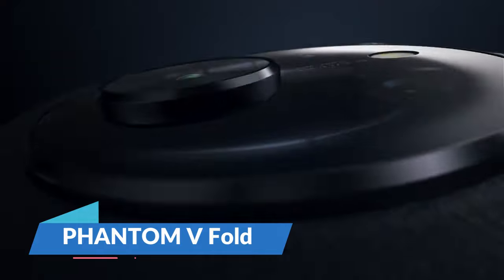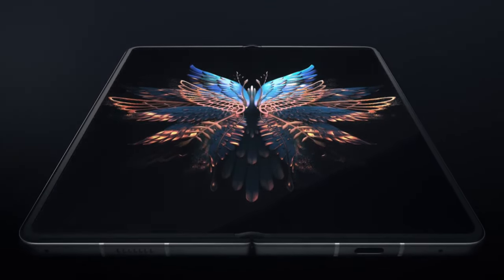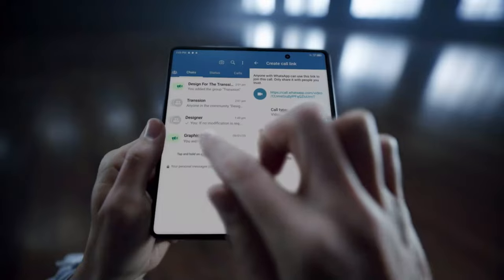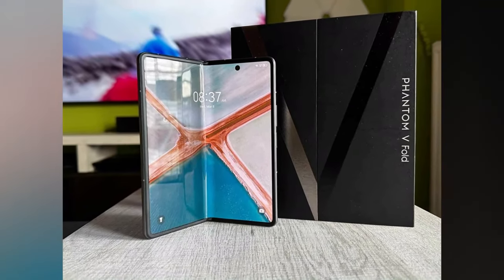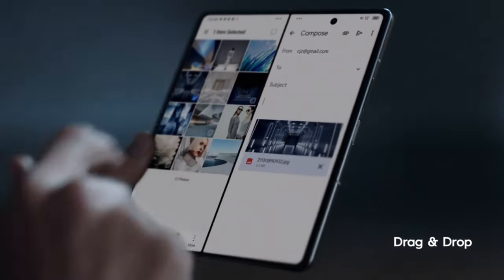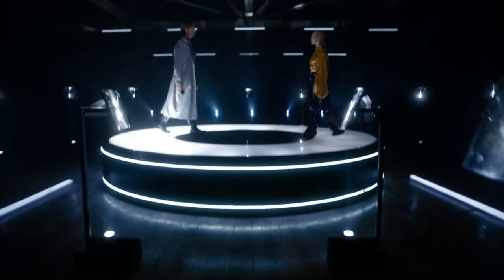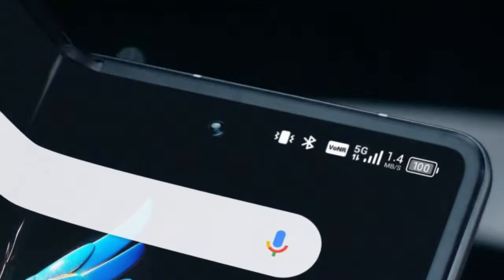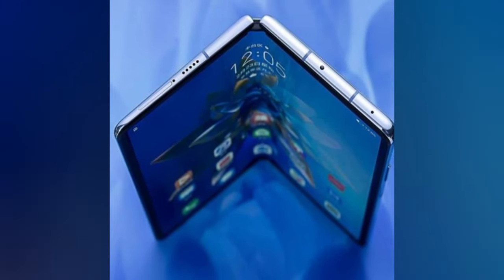The Phantom V-Fold is a testament to the evolution of smartphones. It's a foldable wonder that transforms from a sleek pocket device into a mini-tablet with a flick of the wrist. The Tecno Phantom V-Fold is praised for its minimal crease and fluid displays, offering a seamless transition between phone and tablet modes. It boasts a Dimensity 9000 Plus chipset, ensuring brisk performance and solid battery life. The device is a powerhouse with dual 120Hz LTPO screens and a 5,000 mAh battery supported by 45W wired charging.